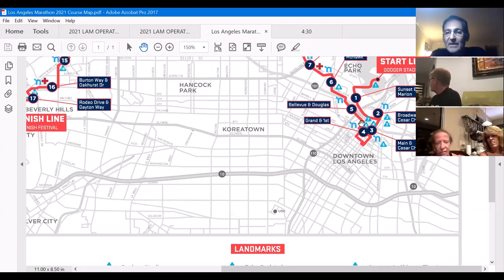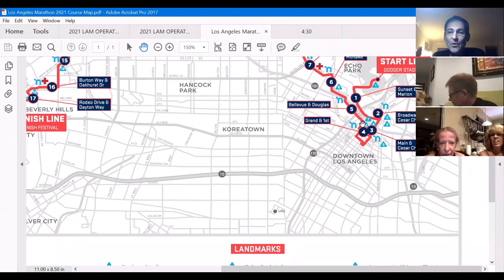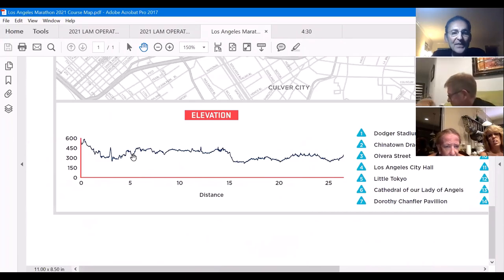On Grand, the street is fairly flat and you'll feel pretty comfortable. Look up — in the background you will see a really nice view of the mountains. It has nothing to do with technical elements of the course but just look up and take in the scenery. It's going to be a clear day, enjoy it. Then we take a left turn and go downhill — a big downhill just before mile five.